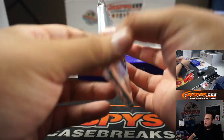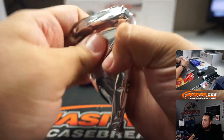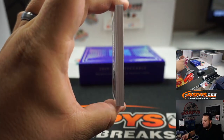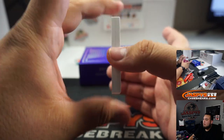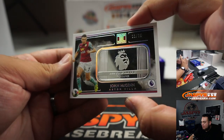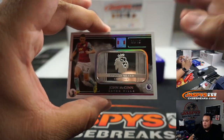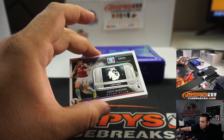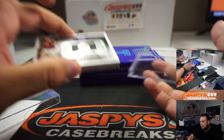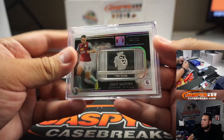And the last hit of the break, guys — the big fat metal card. We got John McGinn, 11 out of 25, for Aston Villa — going to Pedro. One troy ounce of fine fine silver. There you go, very nice.